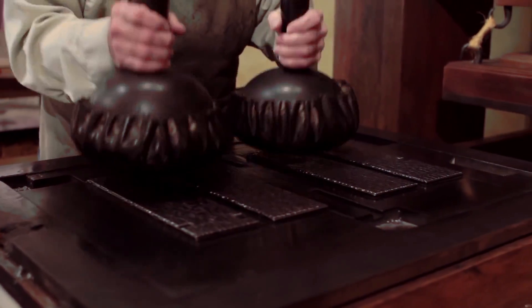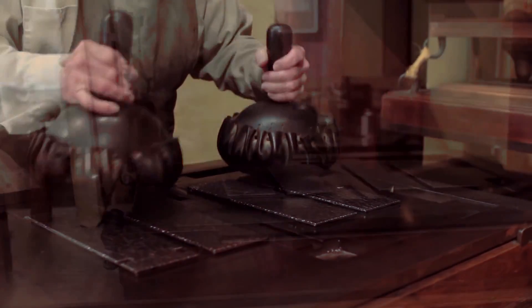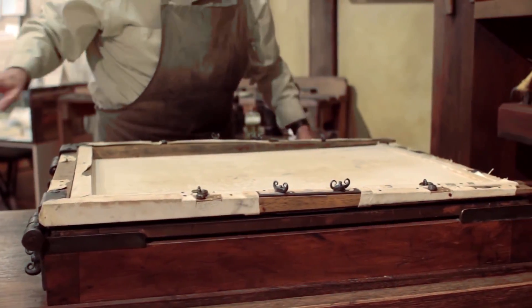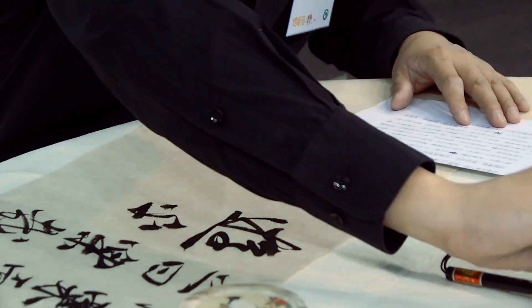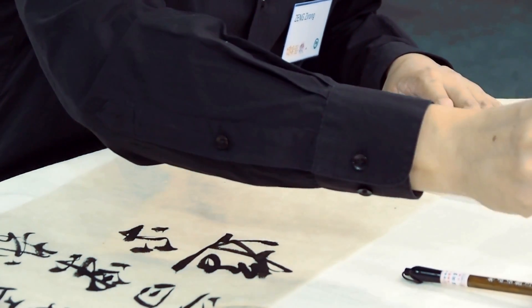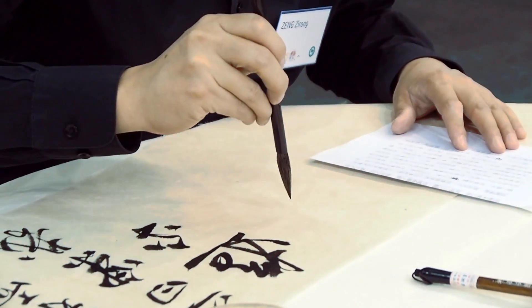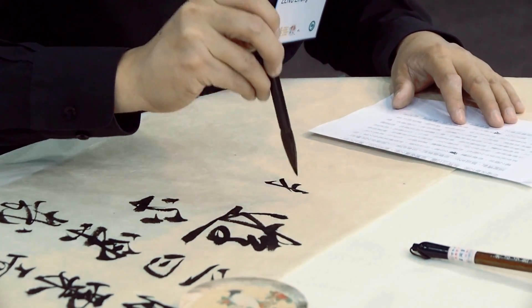These new durable inks paved the way for the mass dissemination of ideas through printed books and a new form of artistic expression, the engraved print. The practice of pairing inherently clear black ink with white paper survived for over four millennia from Neolithic Asia to the modern world, forming the standard for modern books, periodicals, and documents.